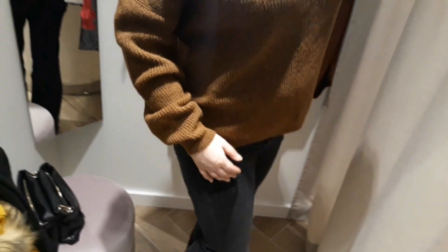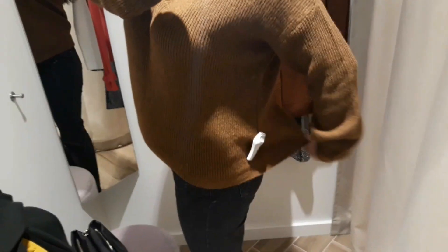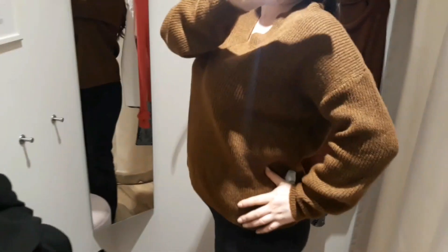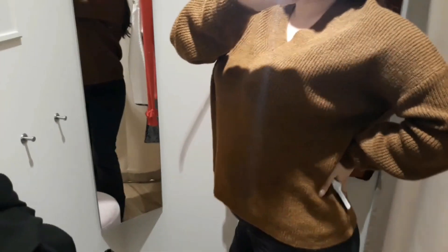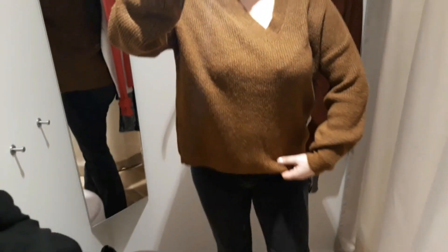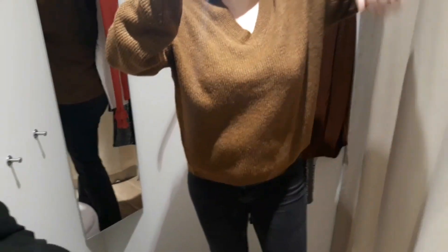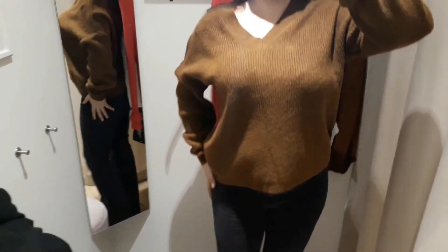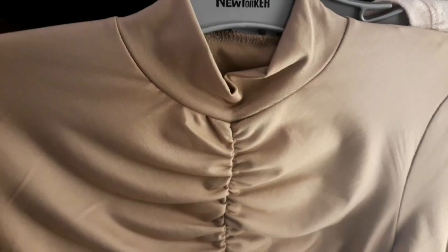Firstly, I found this thick knitted jumper that looks, well, average. There's nothing great about it. It has some nice dropped shoulders and it also has a V-cut at the neck. But it's L size and it's still pretty big.